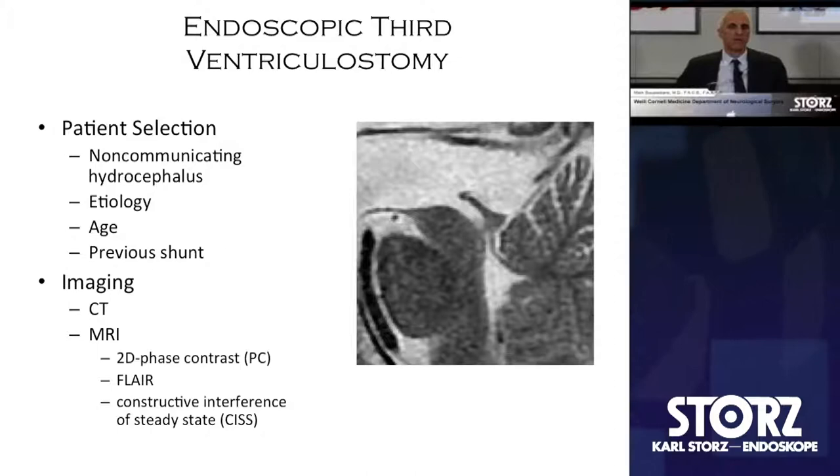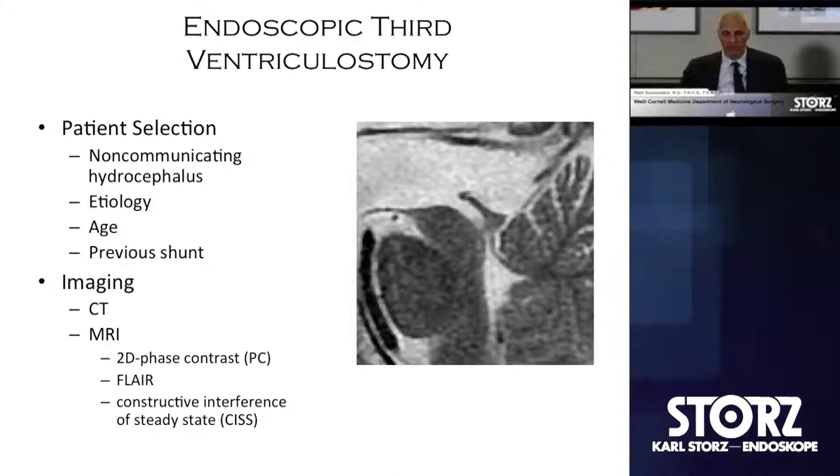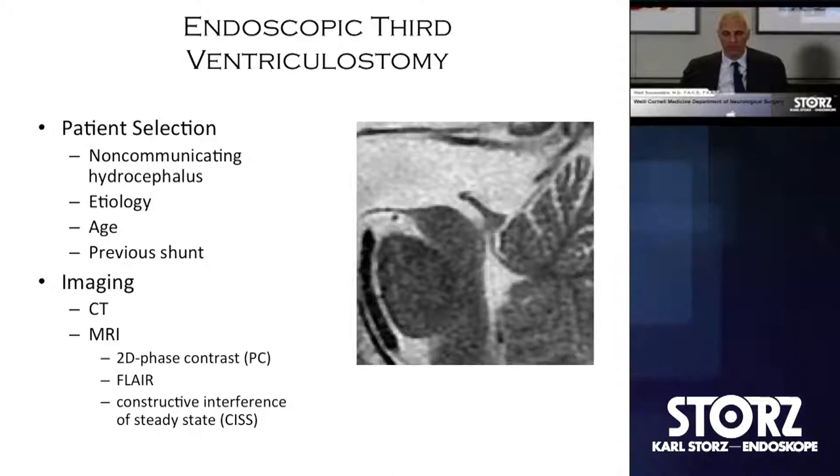With regard to imaging, CT will very nicely demonstrate tri-ventricular hydrocephalus from an obstructive lesion somewhere near the aqueduct — it's pretty fail-safe. But what CT fails to do is indicate the exact etiology, cisternal anatomy, the prepontine cistern, position of the basilar artery, and small webs and membranes that might not be noticeable. MR serves as a very useful, if not critical, adjunct in the preoperative evaluation. With high-resolution 2D sequences, 2D phase contrast, and CISS, very little is poorly defined.